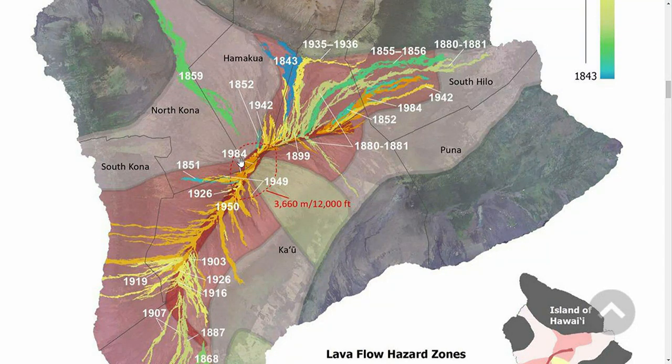In 1855 to 1856 and 1880 to 1881, lava from the volcano's northeast rift zone did reach the ocean but also covered land now within the city limits of Hilo. So that's just some of the tools we'll be using here at HNN to track what's going on over there.